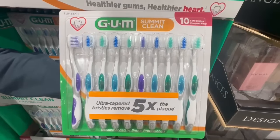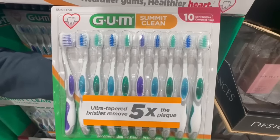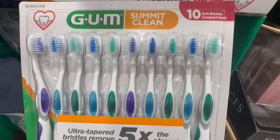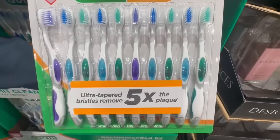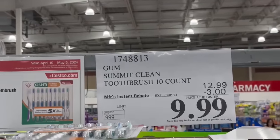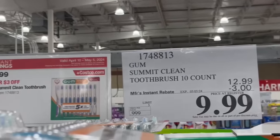One of my subscribers commented on how much they really like these toothbrushes by the brand Gum. I've personally never tried this brand for toothbrushes, but it seems like they are on sale. You get 10 toothbrushes in each pack and right now they have $3 off until May 5th.